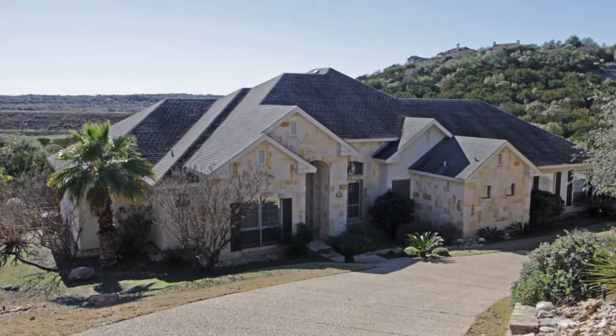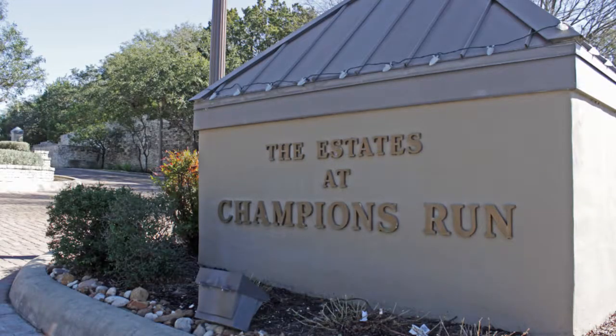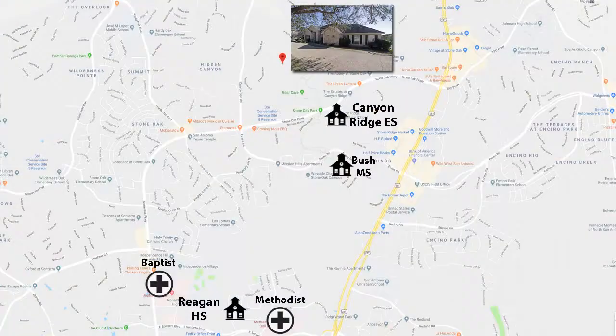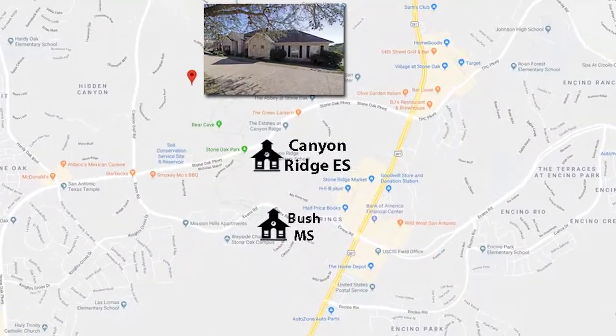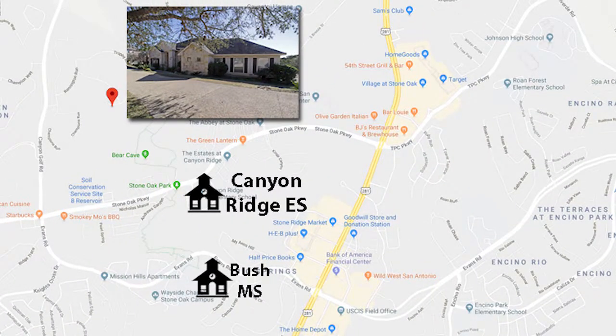It's in north-central San Antonio in the Estates at Champions Run. Champions Run is in Stone Oak, which is home to two hospitals, fine dining, shopping, and outstanding NEISD schools.